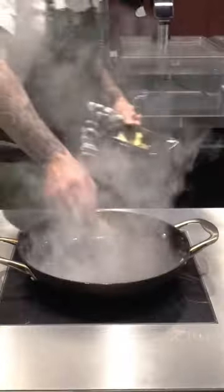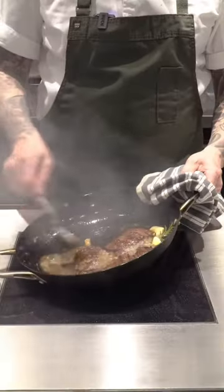It won't break the bank. It's full of flavour and it's absolutely delicious. Perfect for flash frying, for stews, for slow cooking, for sous vide. Lots of different applications.